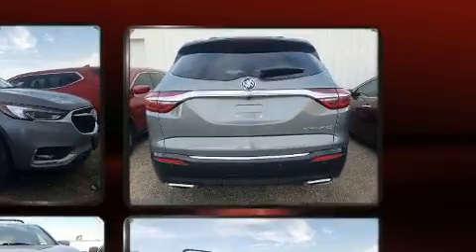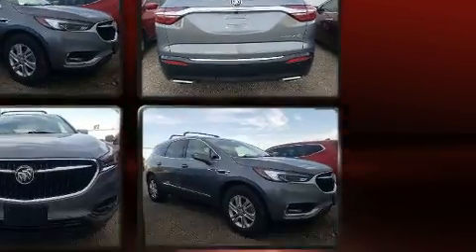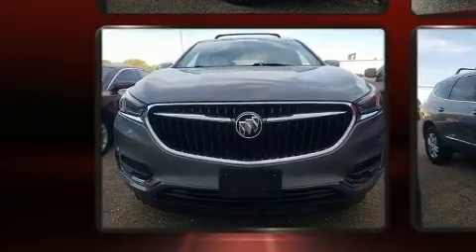This model accommodates seven passengers comfortably and provides features such as one-touch window functionality, power front seats, a power lift gate, remote keyless entry, and leather upholstery.